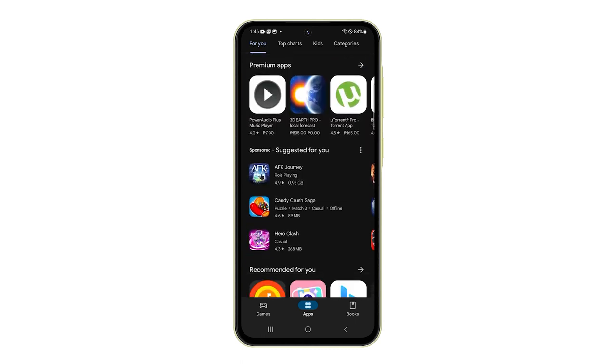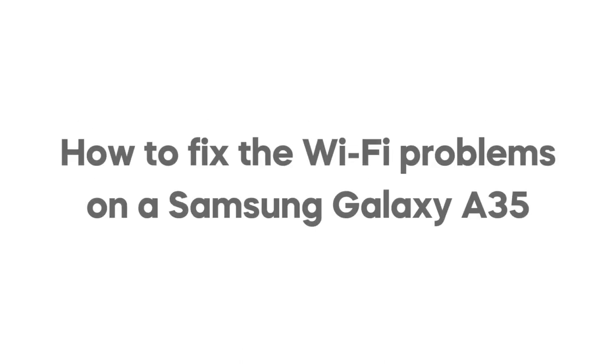In this video, we will show you how to fix the Wi-Fi problems on your Galaxy A35.